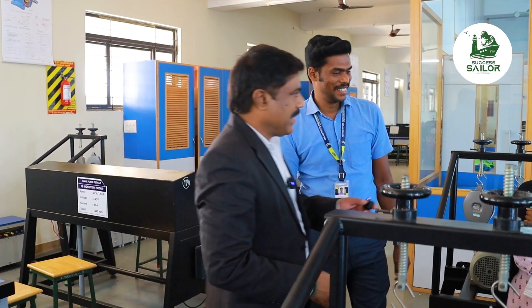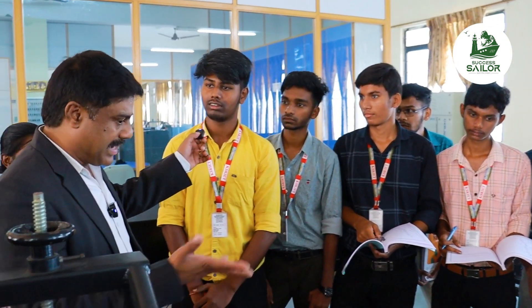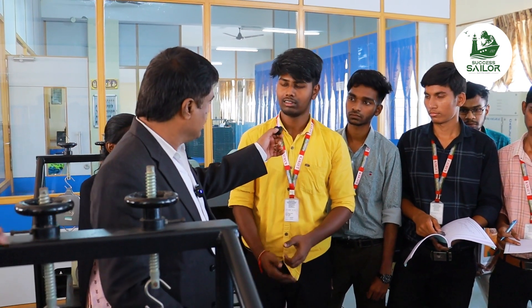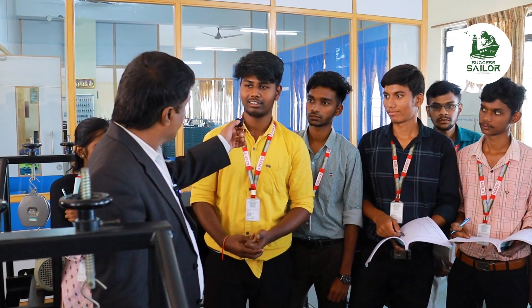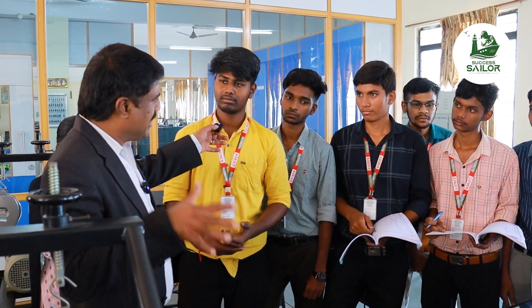How do you feel? Yes, sir. Your name is Adi, sir. How do you learn practically? I understand the practical. That's it. Is there a shock? No, sir.